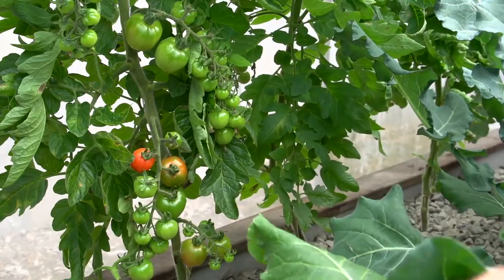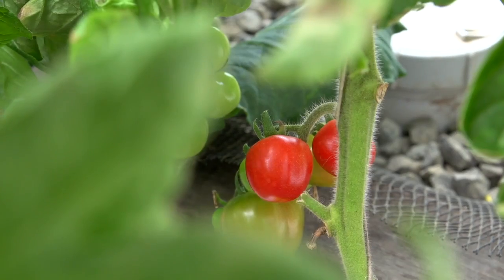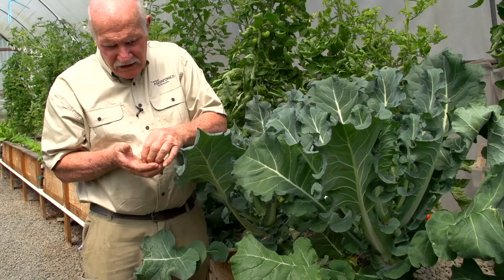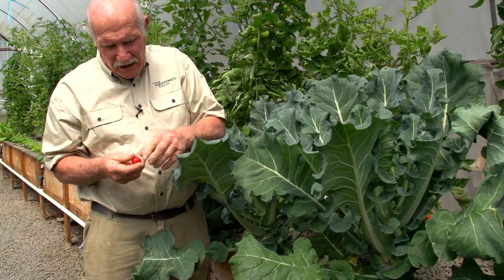Have a look behind here. Tomatoes! I'm so excited. I'm actually starting to pick the first of spring tomatoes coming off our system. And look at that — that one won't get to the kitchen.